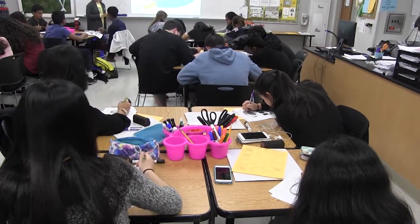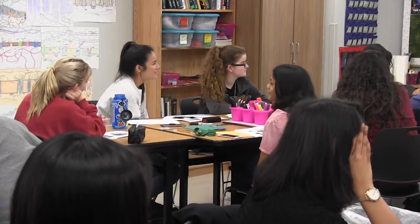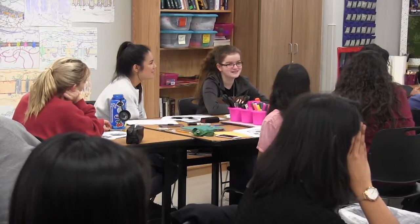We do a lot of textbook reading. This is the college-level textbook that we use, the Campbell Biology, here in Frisco ISD.